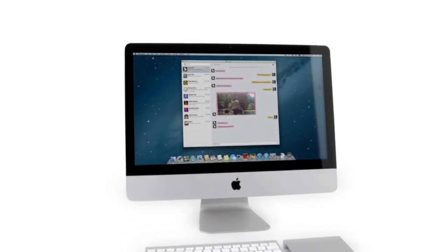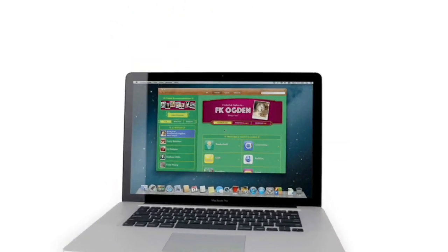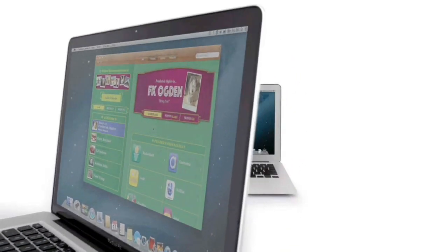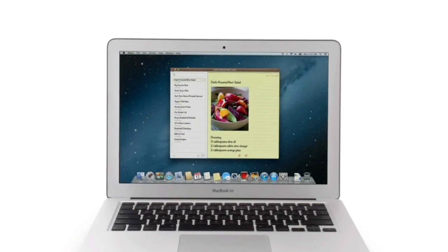That's a sneak peek at Mountain Lion, the next release of the world's most advanced desktop operating system. By bringing some of the most popular features from iPad and iPhone, we're taking the Mac experience to a whole new level.